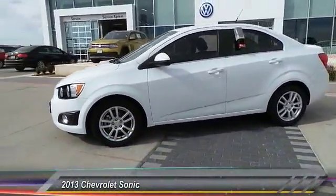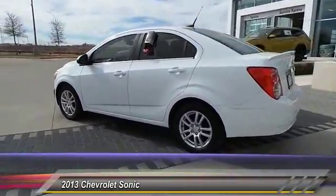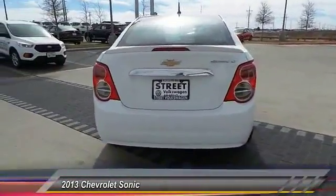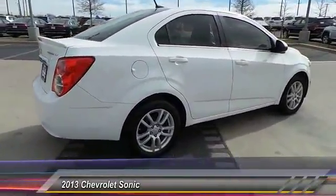The 2013 Sonic. The taut, strong body lines and powerful stance of the Chevy Sonic allude to the power you'll find under its hood. Throw a little extra power into the mix with the available turbocharged engine. So where's the sweet spot? Behind the wheel.